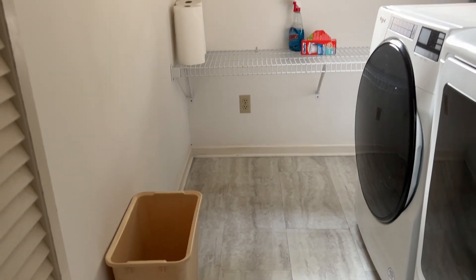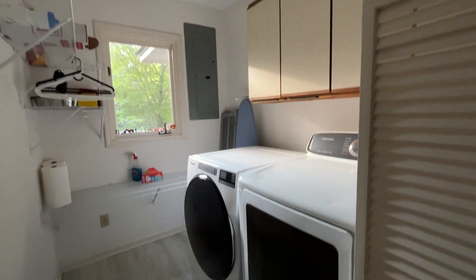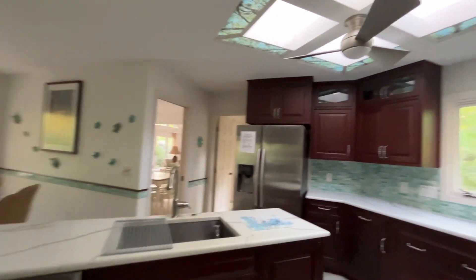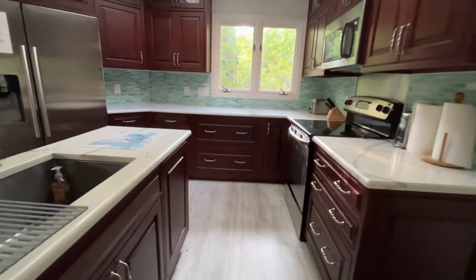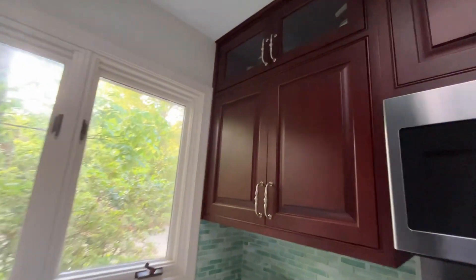Walking into the interior, it looks like LVP flooring. Washer and dryer are here, the electric box is here, and the kitchen is right in the middle. Really dark cabinets. The floor has some feel or give to it — could just be wear and tear.